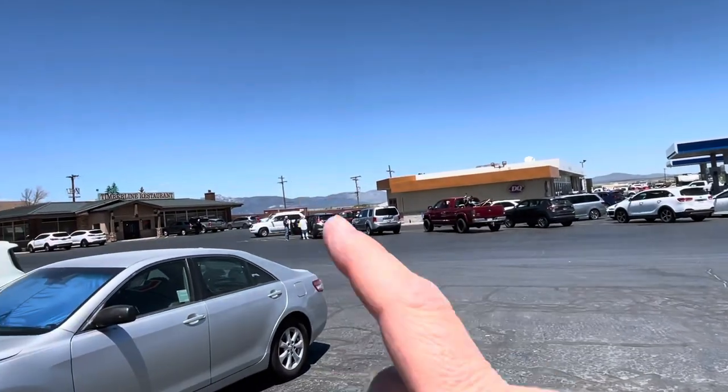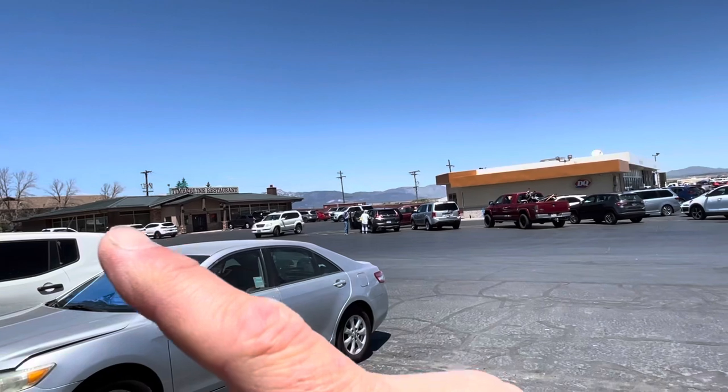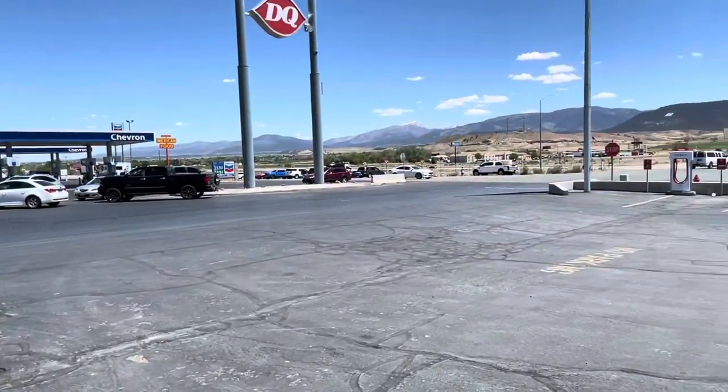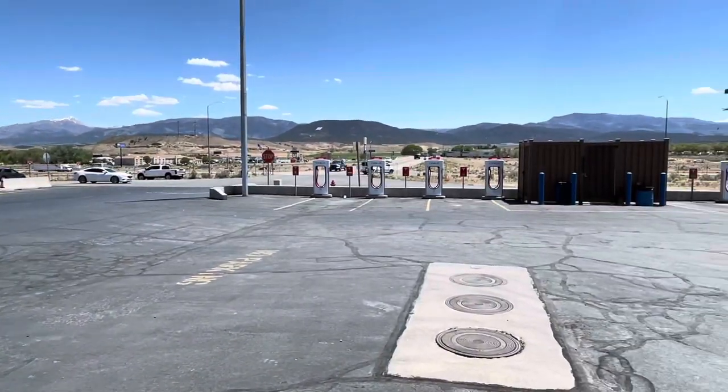There's a Dairy Queen here, a Timberline restaurant, and there's a hotel back behind there. The gas station is nice — you've got your restrooms there. There's not a lot of outdoor seating.